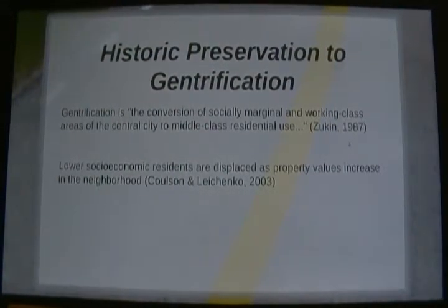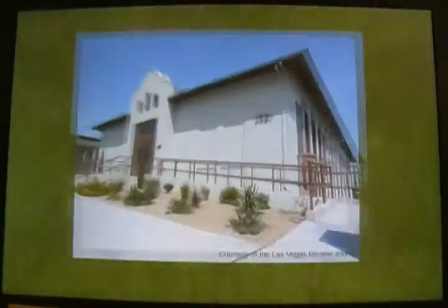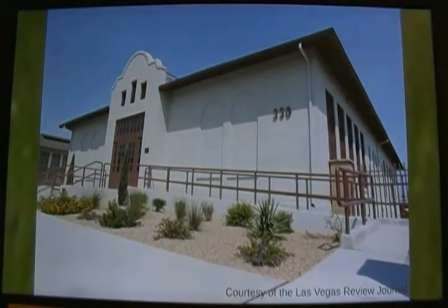There are signs that the Historic West Side will face gentrification in the near future. Gentrification, as defined by Zucan, is the conversion of socially marginal and working-class areas of the central city to middle-class residential use. Research has demonstrated that designating a property as historical often leads to gentrification — therefore, they go hand in hand. As a result, residents have the potential to become displaced when property values increase. Currently in the Historic West Side, we are witnessing a revitalization program aimed at the West Side School. In August, the West Side School completed Phase 1 of a three-phase renewal project, according to 8 News Now. The school underwent a $12.4 million renovation, which now houses Tech Impact, with the next phase resulting in more business space in 2017.